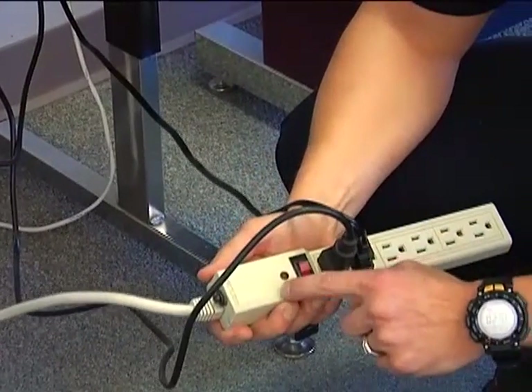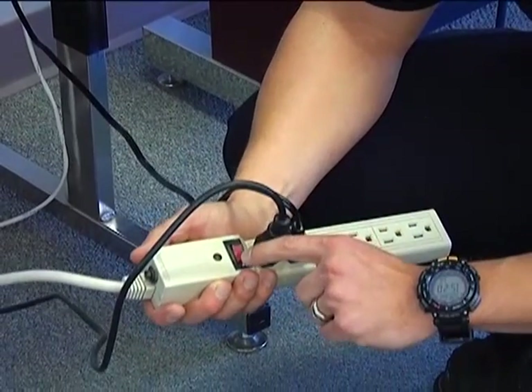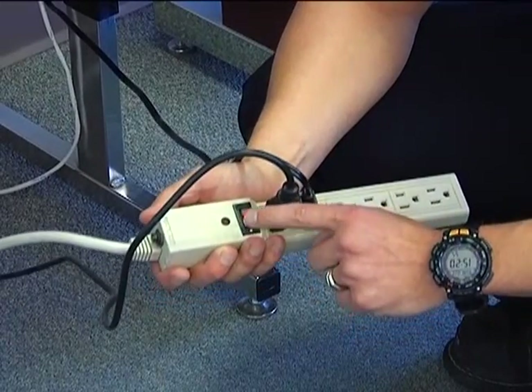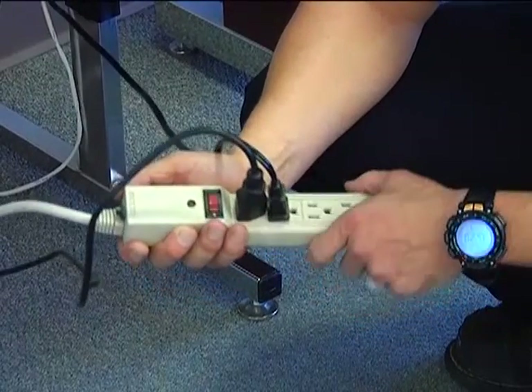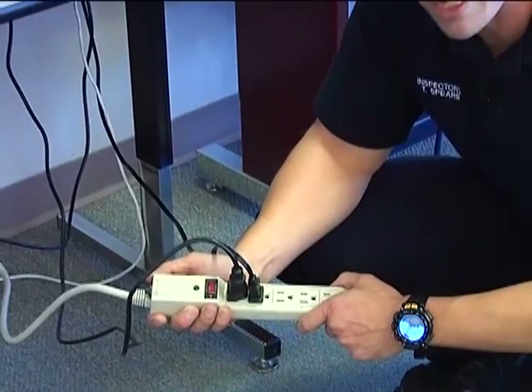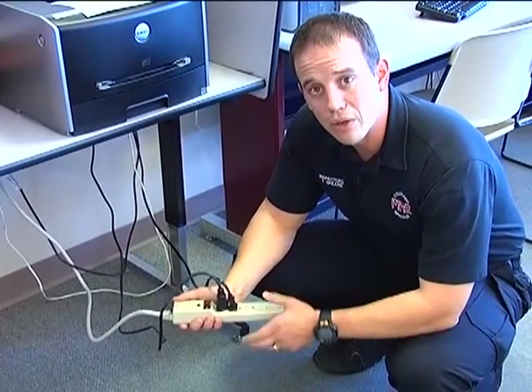This surge protector has a surge suppression or circuit breaker built into it, and it has a lighted on-off switch. When this light goes out on that on-off switch, it's probably about time that we need to change that surge protector because the circuit breaker within it has gone bad. So it's important that we make sure to keep an eye on that and change it whenever necessary.